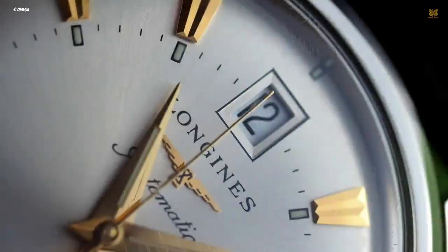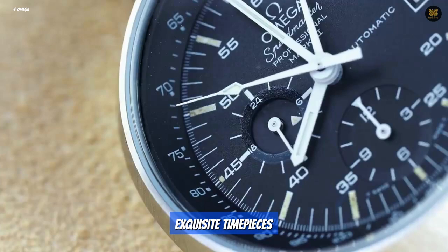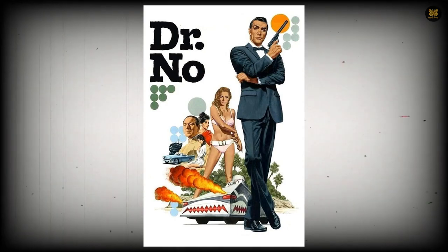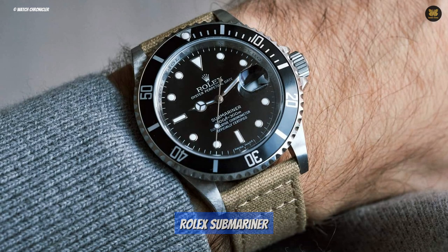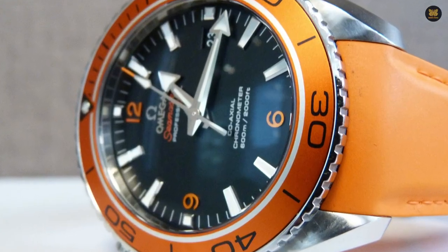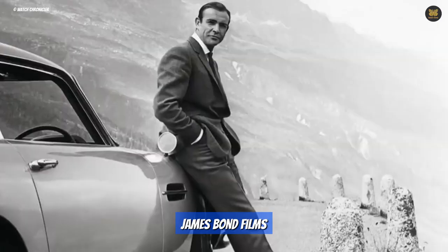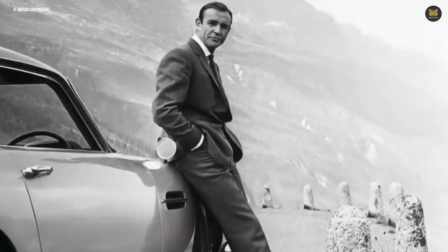The James Bond franchise is renowned for its tradition of showcasing exquisite timepieces on the big screen. When the iconic 007 character debuted in the 1962 film Dr. No, the franchise chose to feature the legendary Rolex Submariner, which perfectly captured the adventurous and daring spirit of the character. Over the years, the series has continued to feature a variety of watches from brands like Rolex, Omega, Seiko, and Tag Heuer. Many watch enthusiasts look to the James Bond films to get an idea of the latest trends in the watch industry and which timepieces are in vogue.